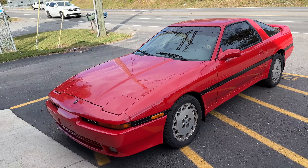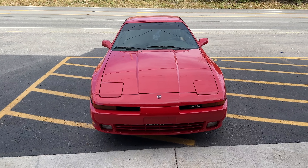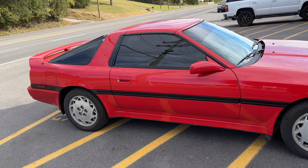Wow, look at that guys! Look at this thing — wow! It almost looks brand new, guys. It's got such a nice shine to it.